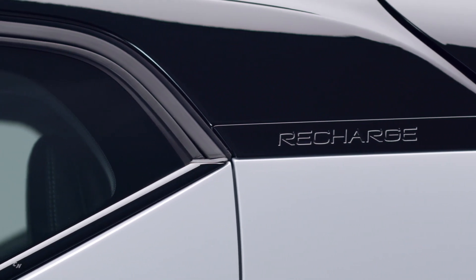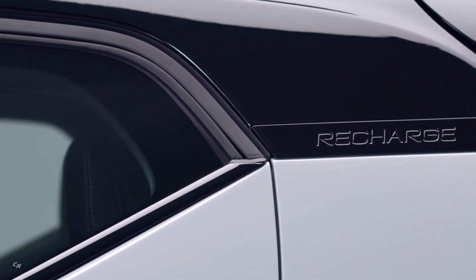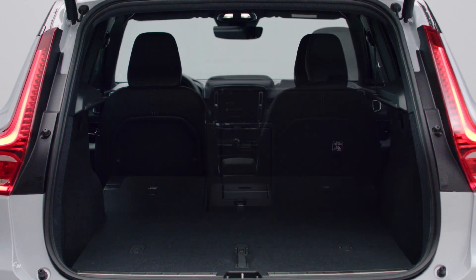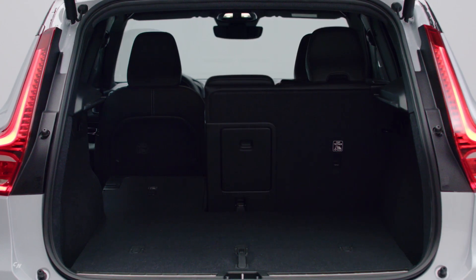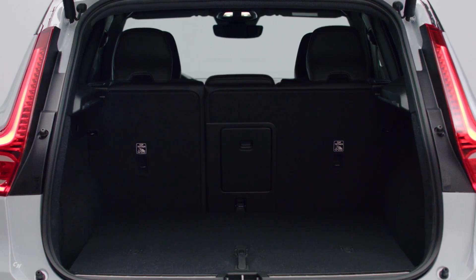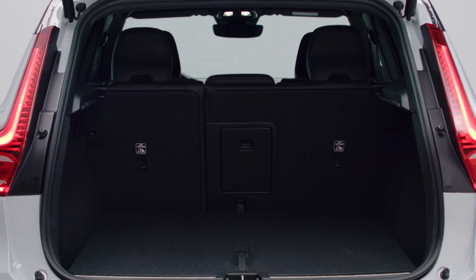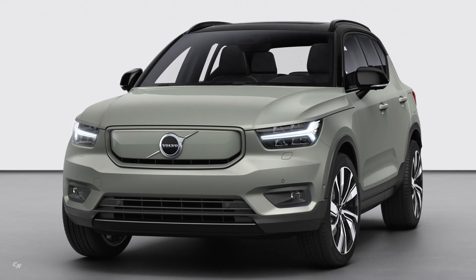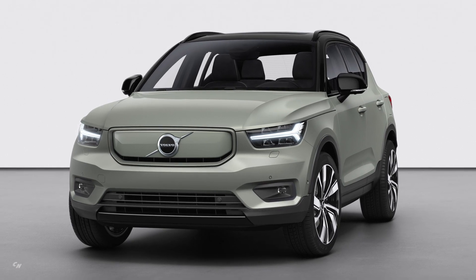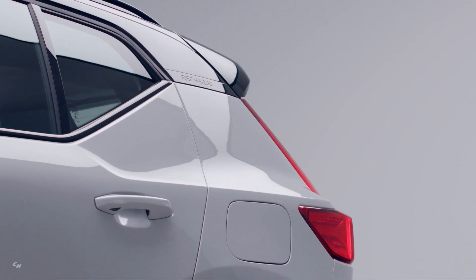Tens of thousands of consumers have shown keen interest in the all-electric XC40, and the company already received several thousands of firm orders even before the formal start of sales. While order books remain open, every car scheduled to be built this calendar year has already been sold.